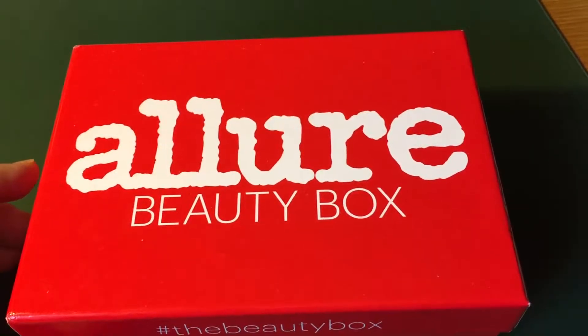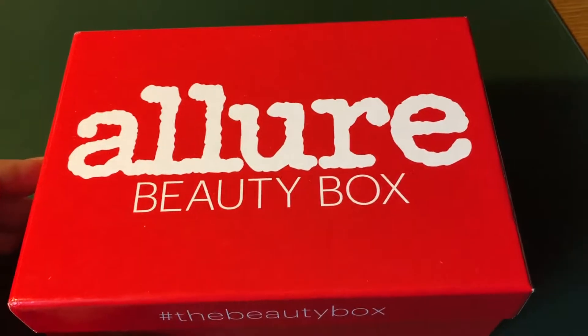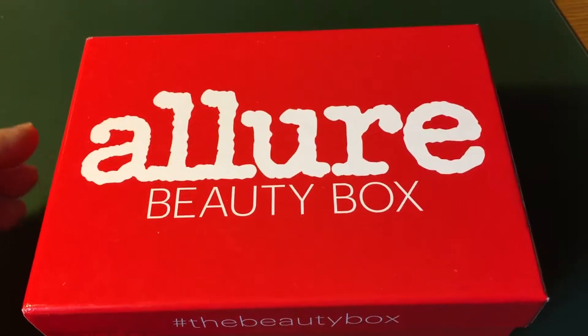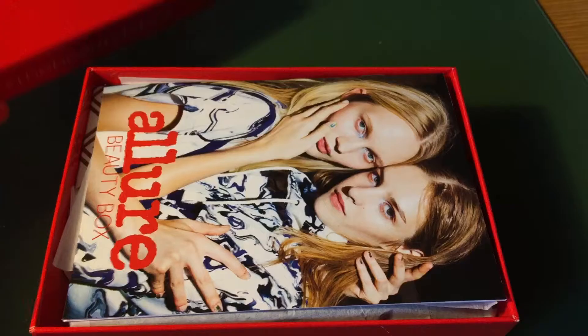Hello! Today I'm gonna show you a sample of an Olio box. I got this one for free, but you can get them for as low as $10 and some of them run $20 or $15. So let's open this up.